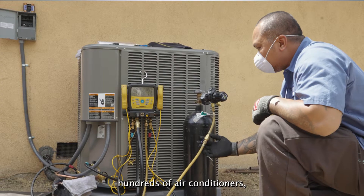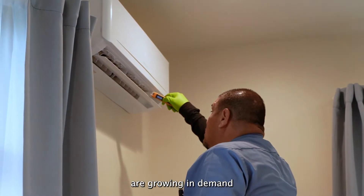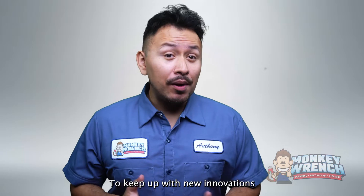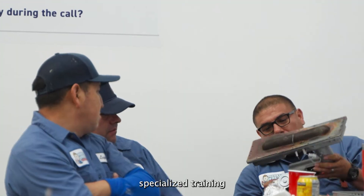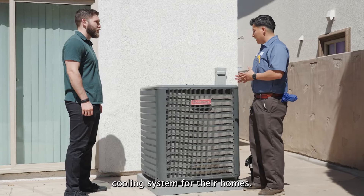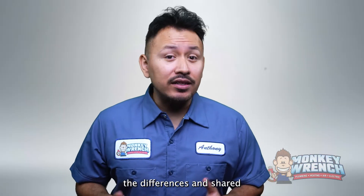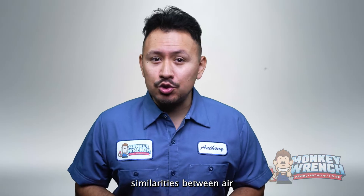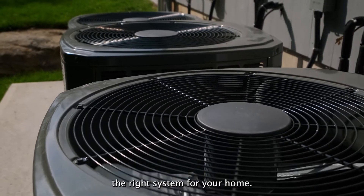Here at Monkey Ranch we've installed hundreds of air conditioners, but we've seen how heat pump installations are growing in demand due to their popularity. To keep up with new innovations in cooling systems, our technicians receive specialized training to help homeowners all over Los Angeles and the surrounding areas choose the right cooling system for their homes.